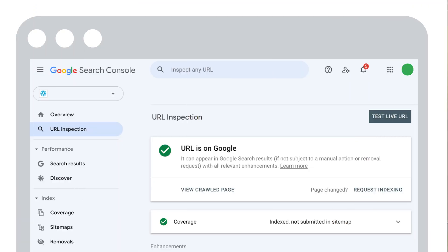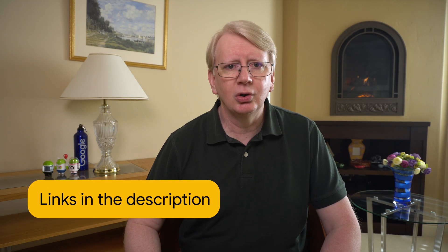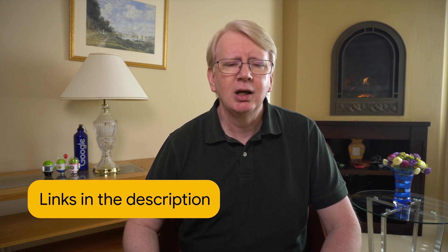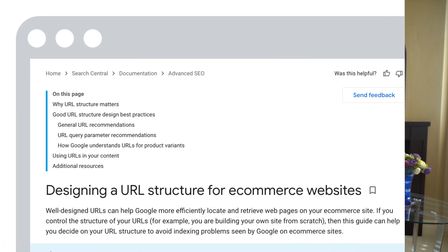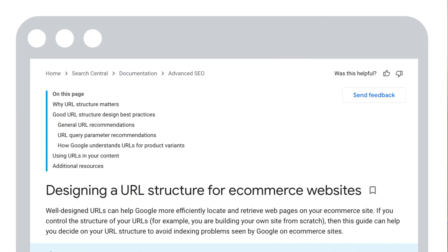If there were issues with individual URLs that you have since fixed, use the URL inspection tool to check if issues have been fully resolved. Also, if you control the URL structure of your site, make sure your URLs and internal linking are friendly to crawlers. Check out designing a URL structure for e-commerce websites on Google Search Central for advice. If your platform does not give you control over the structure of URLs on your site, don't worry — many common platforms take care of these issues for you.